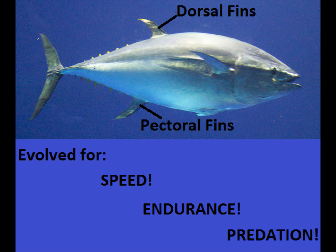Bluefin tuna are top predators and they are amazingly evolved for speed and endurance. Their bodies are streamlined and they can even retract their dorsal and pectoral fins into grooves to increase their speed. The top speed of a bluefin tuna is 43 miles per hour, which is about 70 kilometers an hour. As predatory fish, the bluefin tuna are colored for camouflage.